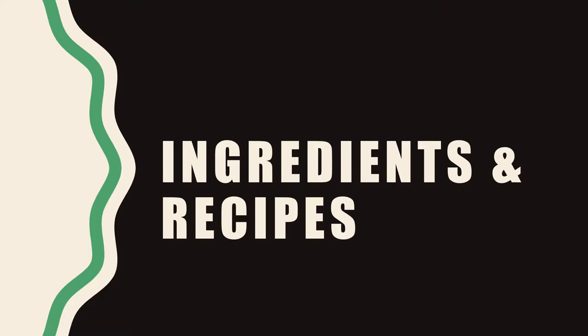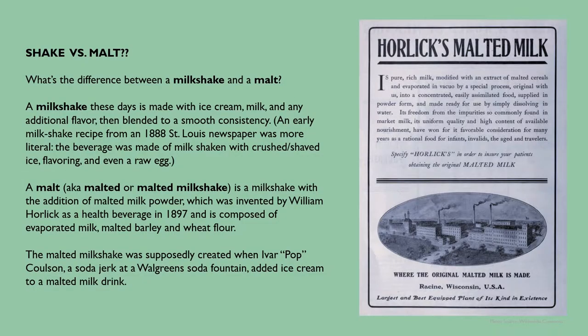What's the difference between a milkshake and a malt? A milkshake these days is made with ice cream, milk, and any additional flavor, then blended to a smooth consistency. An early milkshake recipe from an 1888 St. Louis newspaper was more literal — the beverage was made of milk shaken with crushed or shaved ice, flavoring, and even a raw egg. A malt, also known as a malted or malted milkshake, is a milkshake with the addition of malted milk powder, which was invented by William Horlick as a health beverage in 1897 and is composed of evaporated milk, malted barley, and wheat flour. The malted milkshake was supposedly created when Ivar 'Pop' Colson, a soda jerk at a Walgreens soda fountain, added ice cream to a malted milk drink.